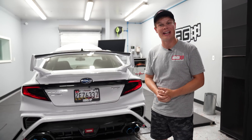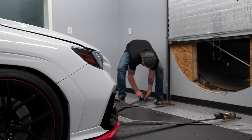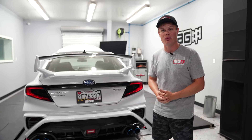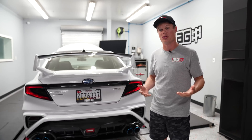Before we get started yanking the engine out of our 2022 WRX, the first thing we're going to do is strap this thing down on the dyno and do some baseline runs. That way we have some numbers to go off of, and then when we install the closed deck FA24 we'll have a good baseline to compare those numbers versus the stock ones.